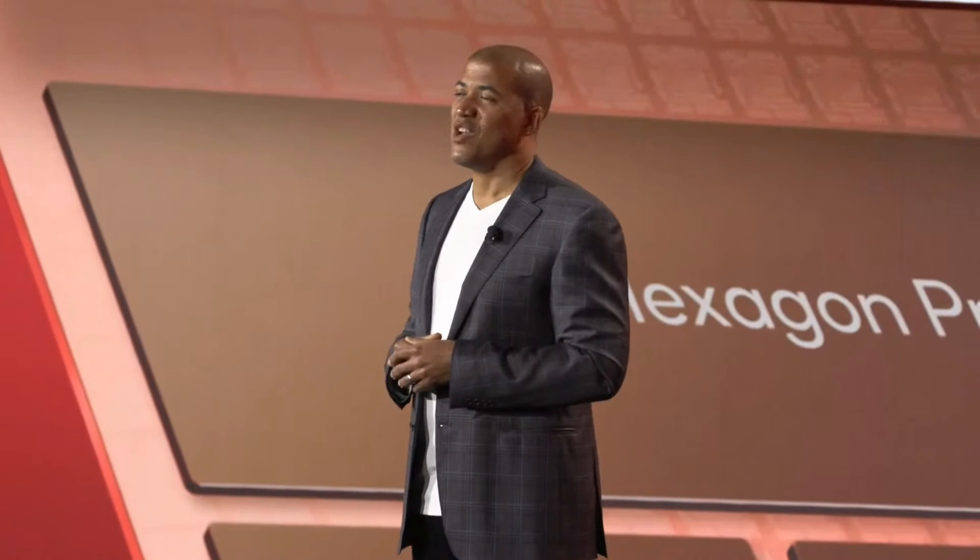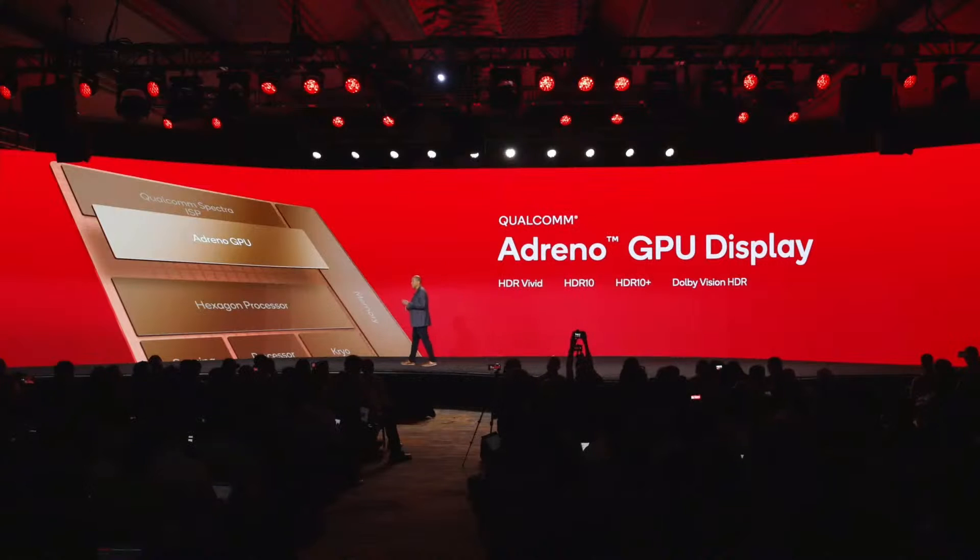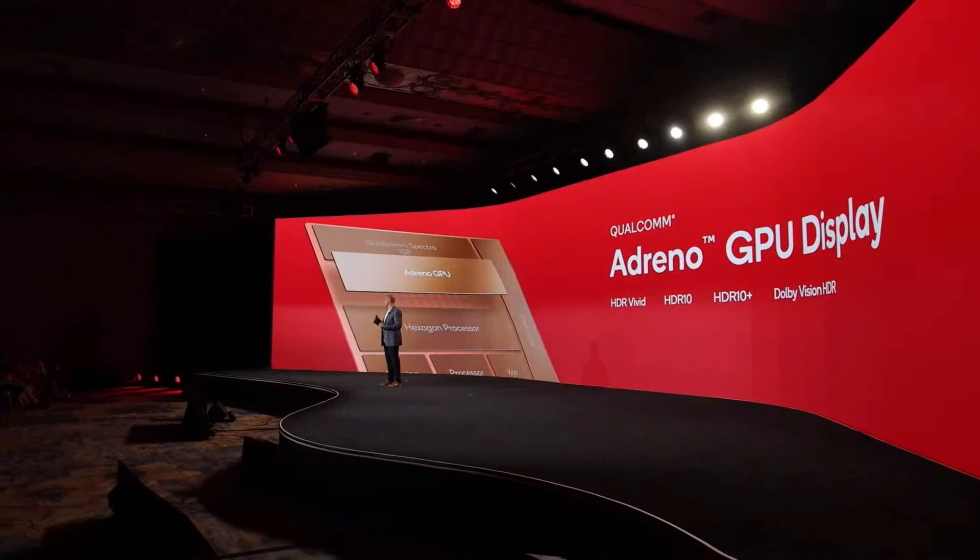This generation we've added Vulkan 1.3 support, which will improve Vulkan performance by up to 30%. We also have some incredible immersive gaming features which we'll share with you later on today. Our Adreno Display subsystem has also received significant improvements this year to improve the on-device viewing experience. I'm thrilled to announce that the Adreno Display is the first and only platform to support all key HDR formats, including HDR Vivid, HDR10, HDR10+, and Dolby Vision.